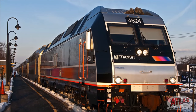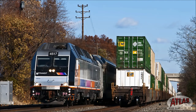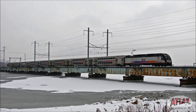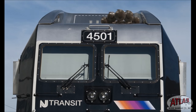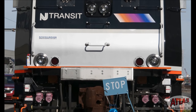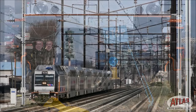The prototype ALP45DP is quite unique. It is a dual-mode locomotive that operates as a diesel locomotive in non-electrified territory and as an electric locomotive which draws power from overhead catenary in electrified territory. It is also one of the few locomotive models operating in the U.S. that were not built in North America. These dual-mode units, as well as NJ Transit's ALP46 electrics, were built by Bombardier at their plant in Kassel, Germany.